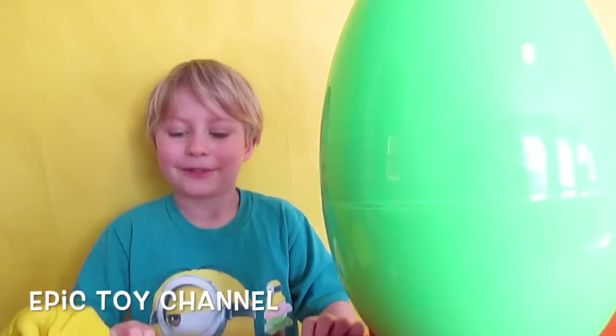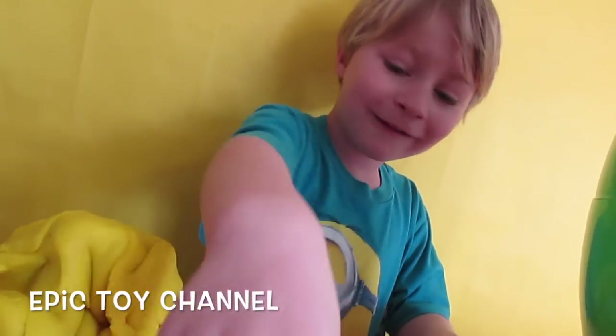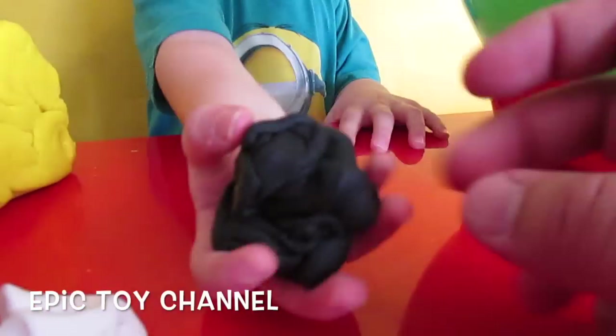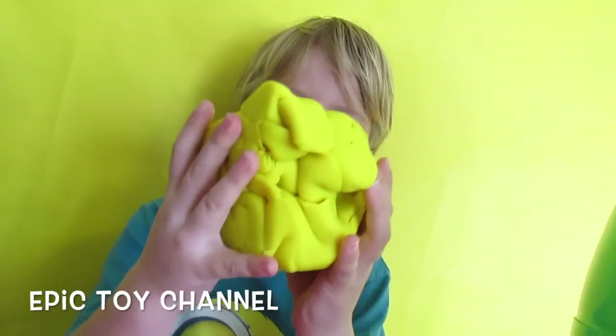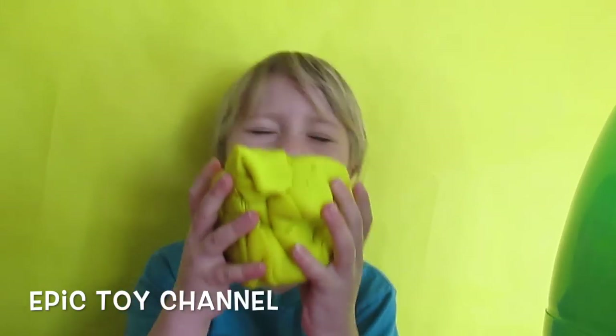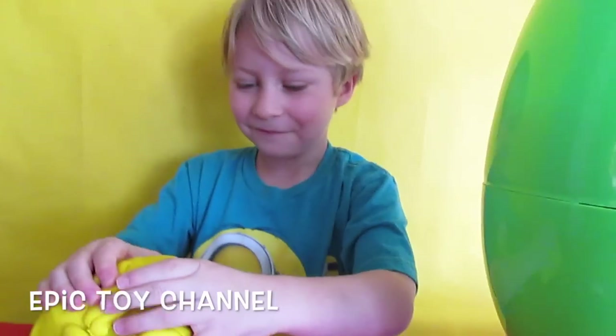Good job, buddy! That was awesome! Look at this yellow Play-Doh and this white Play-Doh and this black Play-Doh! That is crazy — dude, that's a lot of Play-Doh. That's like as big as your head. I'm gonna eat that. No, no, no. Johnny's pretending — you know never to eat Play-Doh, right bud? Uh-huh.